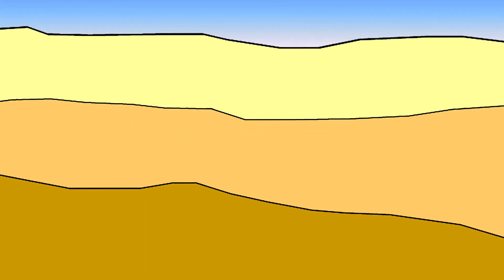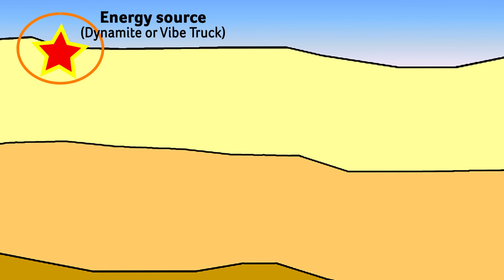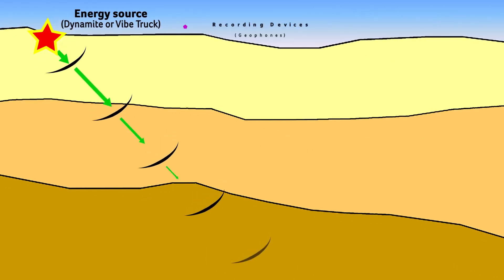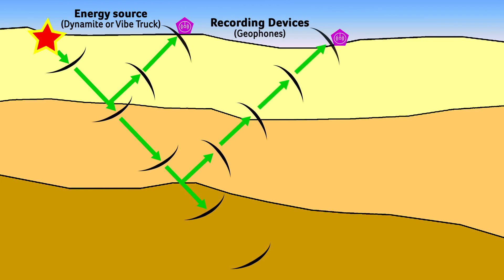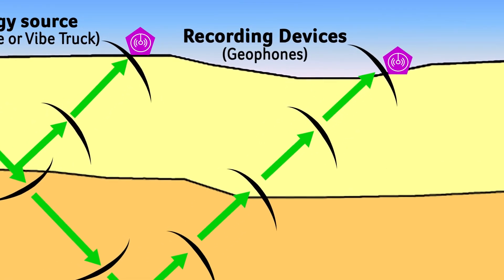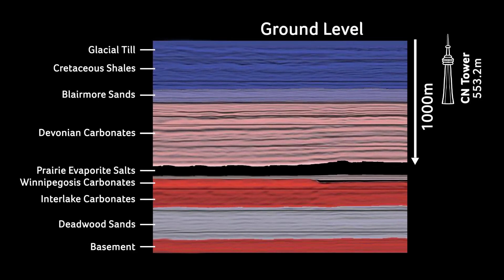Seismic exploration consists of an energy source generated by dynamite or by a truck that creates vibrations that travel into the ground. Both techniques generate seismic waves, which reflect off the different rock layers underground back up to the surface where they are recorded. The recordings of the seismic waves are transformed into images of the ground below.